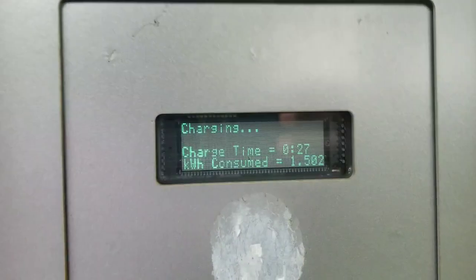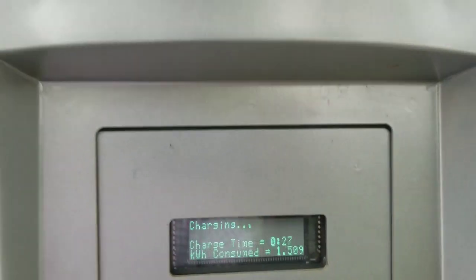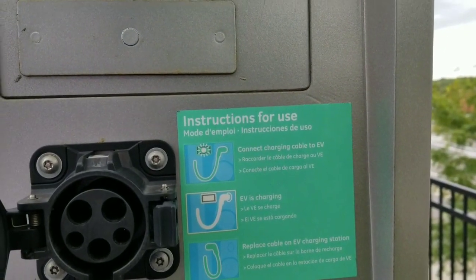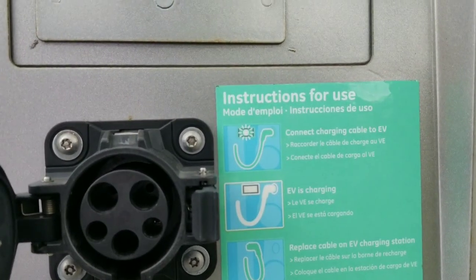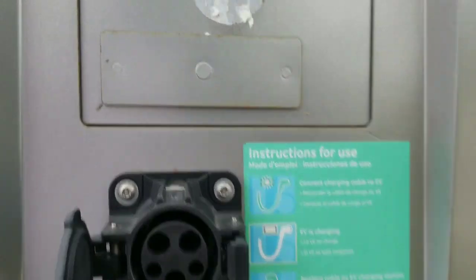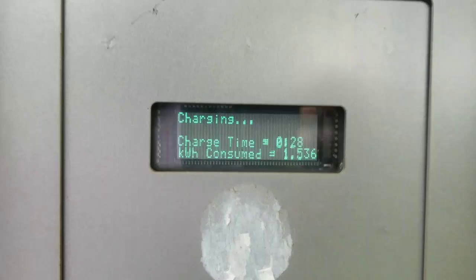The power is drawing right now. His charging time has been about 27 minutes and he is consuming 1.5 kilowatt hours. There are instructions for usage and the plug for EV charging stations — it just tells you what to do after you finish charging your vehicle. It's pulling 1.534 kilowatts to charge his electric vehicle.